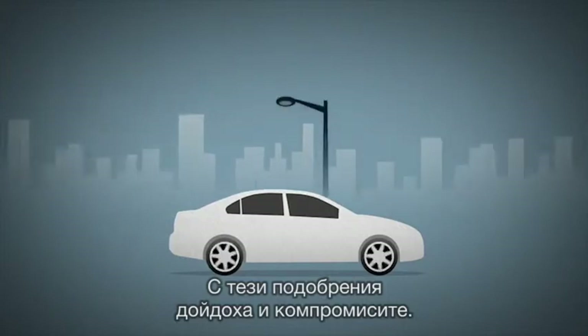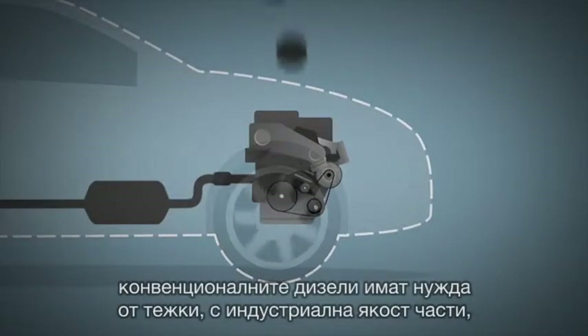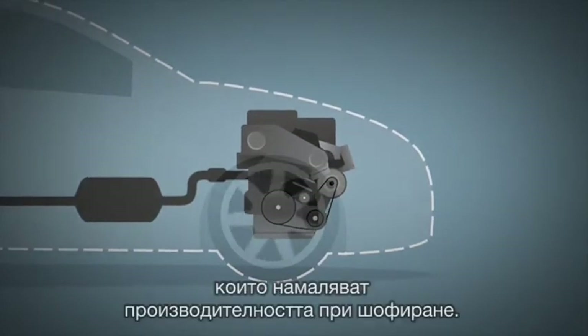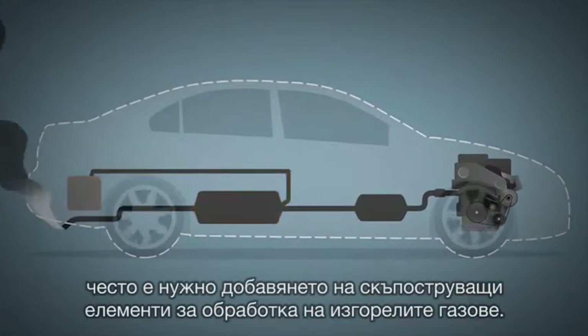With these improvements came compromises. To run their higher combustion pressures, conventional diesels need heavy, industrial strength parts that sap driving performance, and cleaning up their nitrogen oxide emissions often requires costly exhaust treatments.